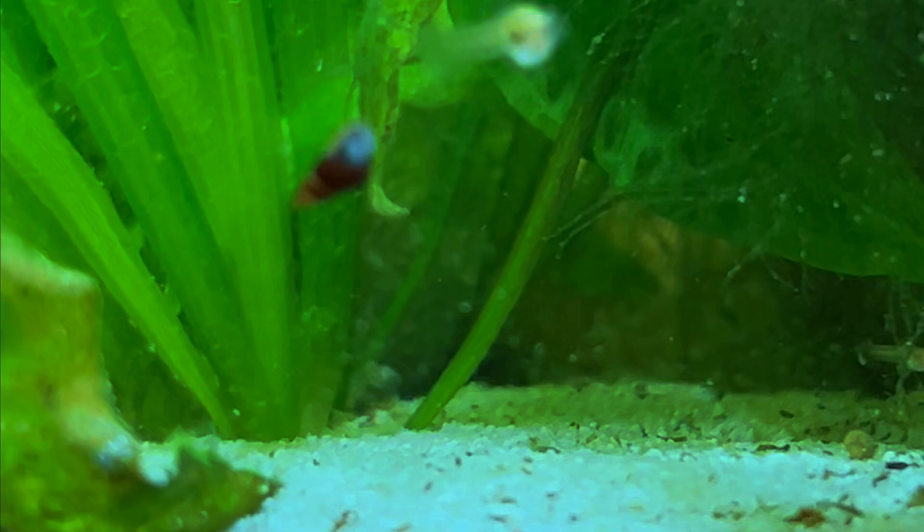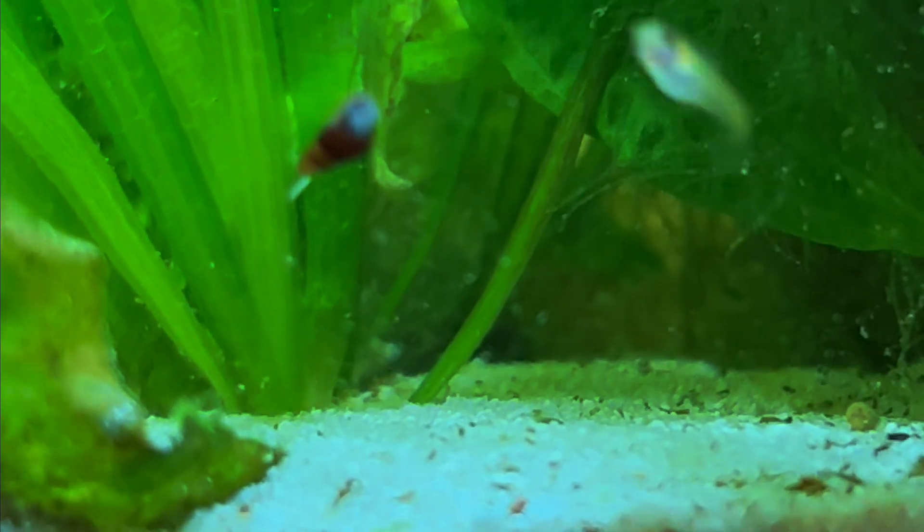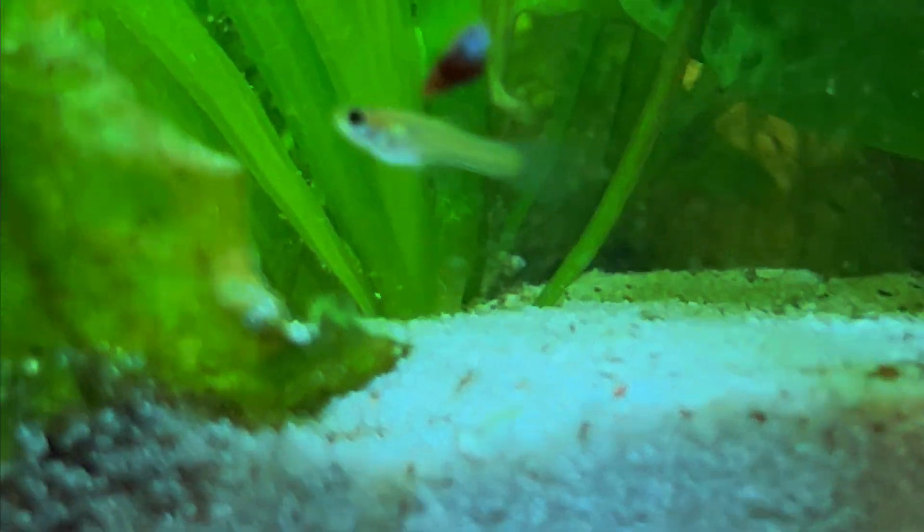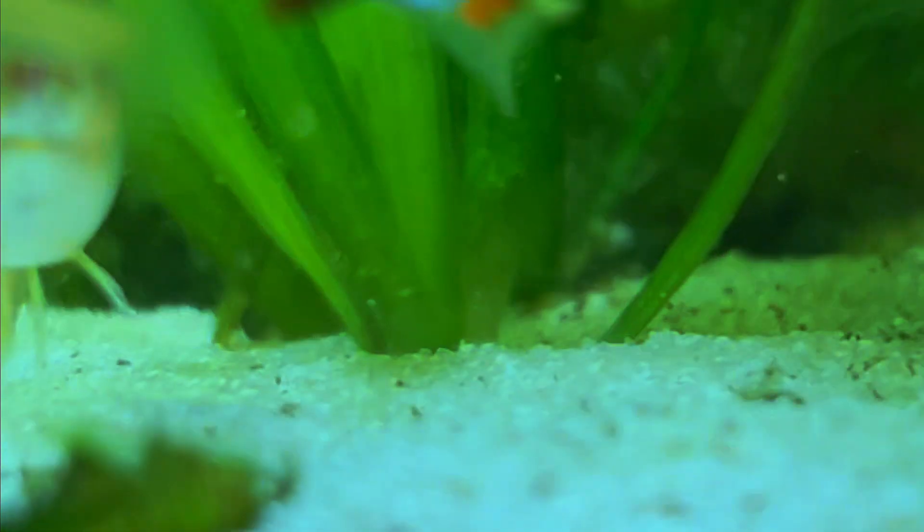By the way, benthic comes from the Greek word bentos, which is the community of organisms that live on, in, or near the bottom of a sea, river, lake, or stream. And guppies usually eat those benthic organisms, and especially benthic algae.